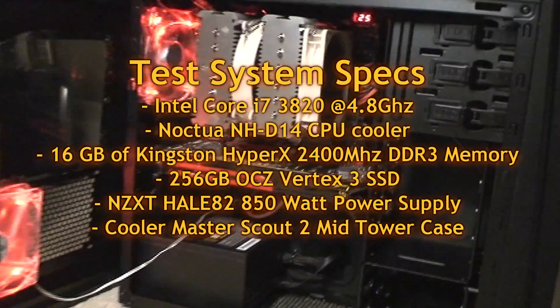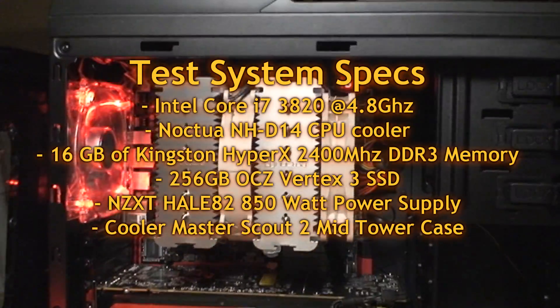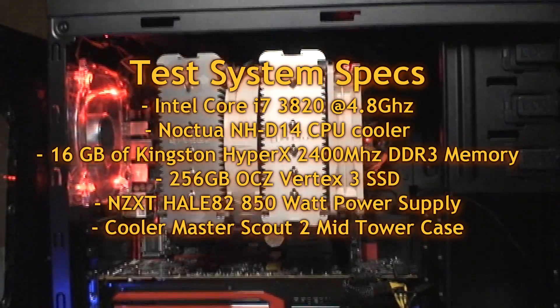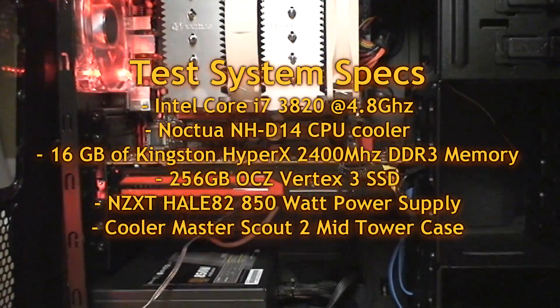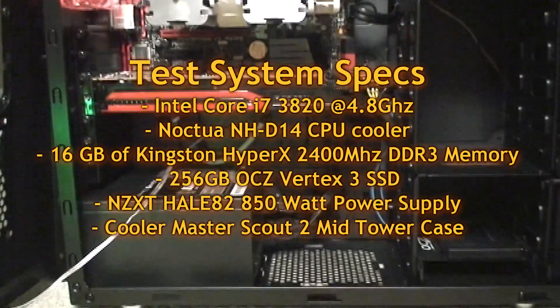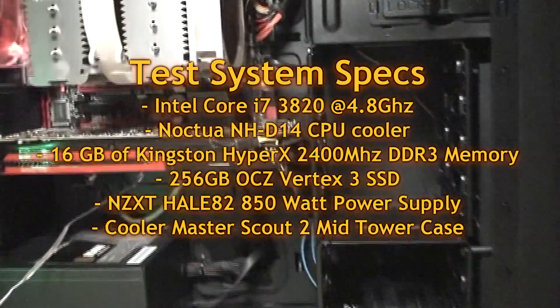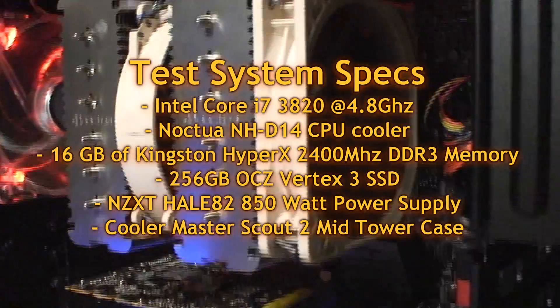In this beast, we're talking about an Intel Core i7 running at 4.8 gigahertz. I reviewed this machine separately in another video — I'll add the link below. Basically, this is a super fast machine: 16 gigs of memory, SSD drive, virtually no lag. The thing boots up and runs so smooth.